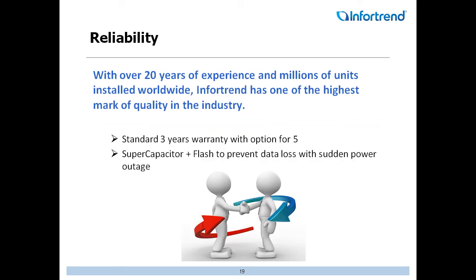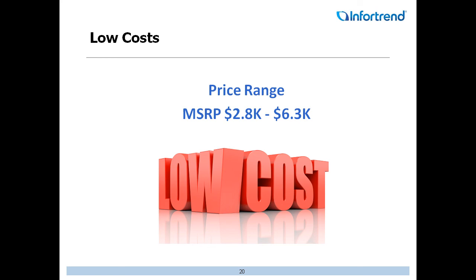With over 20 years of experience and millions of units worldwide, we truly have one of the highest marks of quality in the industry. We offer a standard three-year warranty with the option of up to five, plus a supercapacitor and flash to help with sudden power outages. I've been with the company about four years, and at trade shows I frequently hear customers say they've had an InfraTrend box in their system for six or seven years with never an issue — the thing is a tank. And then the cost: MSRP ranging from just under $3,000 up to $6,000 — that's huge value in the data storage arena.